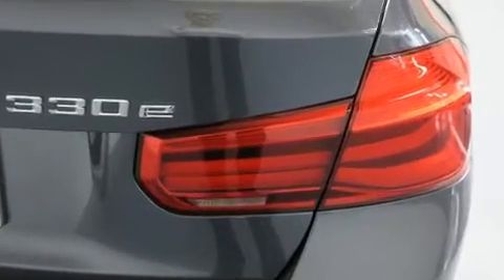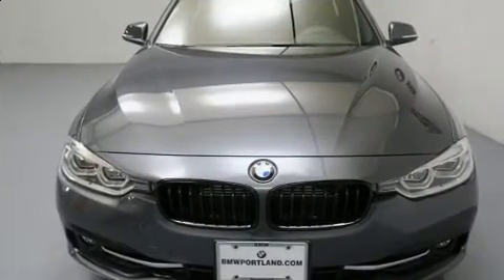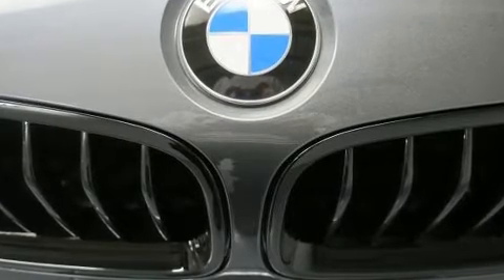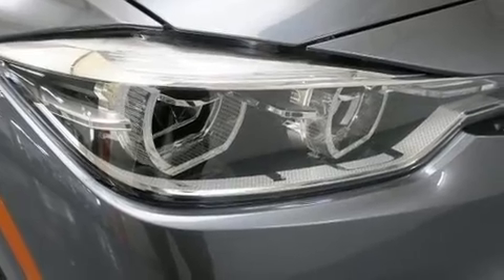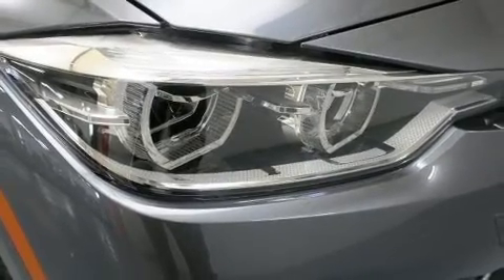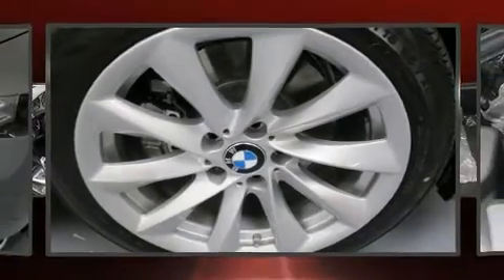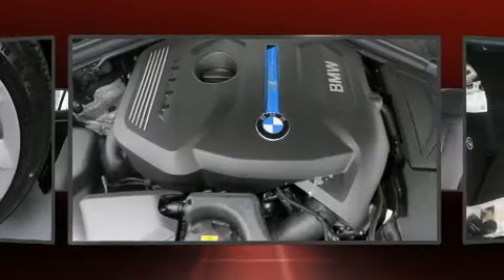BMW infused the interior with top-shelf amenities such as one-touch window functionality, adjustable headrests in all seating positions, a built-in garage door transmitter, turn signal indicator mirrors, remote keyless entry, and power front seats. Everything is where it ought to be, from the dashboard controls to the door locks and window controls.